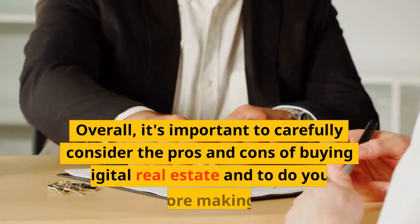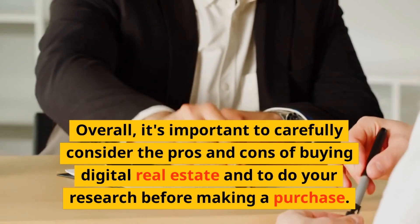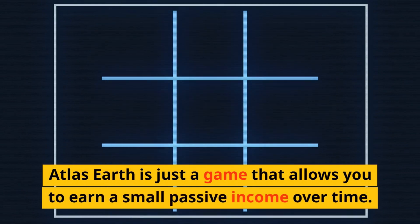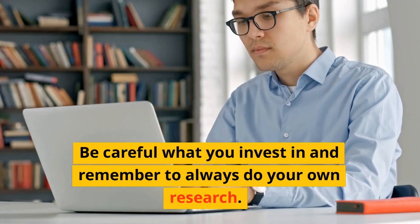Overall, it's important to carefully consider the pros and cons of buying digital real estate and to do your research before making a purchase. Atlas Earth is just a game that allows you to earn a small passive income over time. Be careful what you invest in and remember to always do your own research.